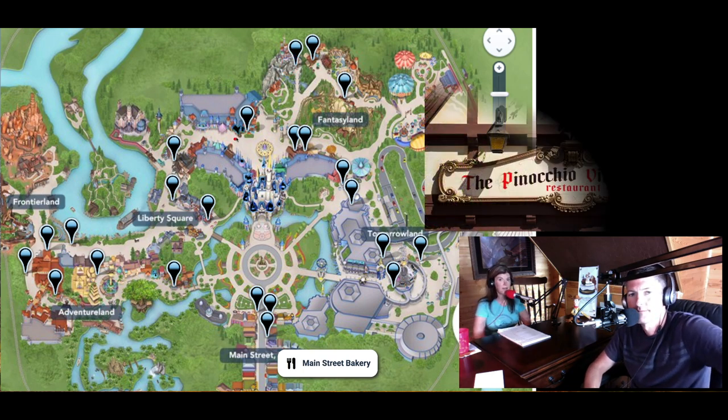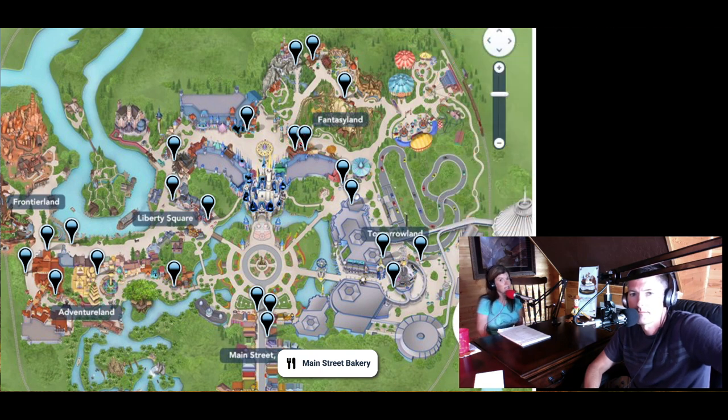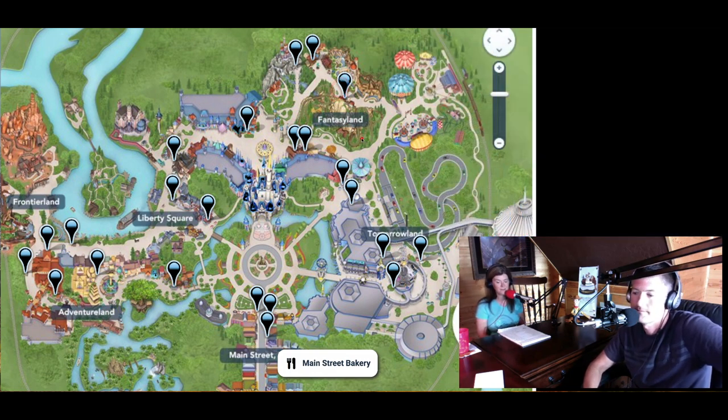In Fantasyland, there's Pinocchio Village House, which overlooks It's a Small World. There's also The Friar's Nook and Storybook Treats for ice cream. Be Our Guest for lunch or breakfast — we've found good value there and they have excellent vegetarian options. Gaston's Tavern is where we love to get the giant cinnamon rolls — you can ask for extra frosting — and you can get a LeFou's Brew while you're there. Prince Eric's Village Market also has fruit options.